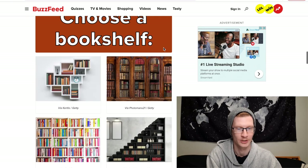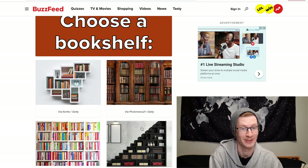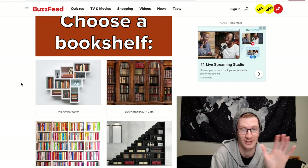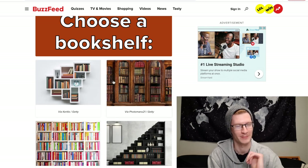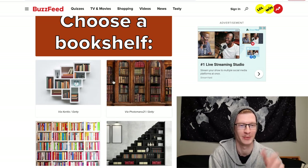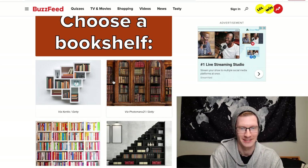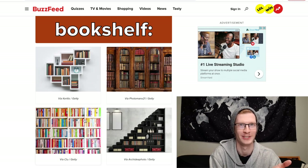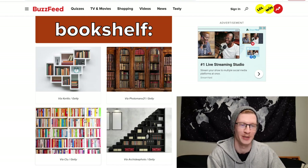Choose a bookshelf. I like the stairs bookshelf — that's pretty cool. The first one is just chaos, no. The second one is a bit too much like an old library for my house. The third looks like what I already have but in black. So I'm going to choose the stairs one because that's intriguing to me.